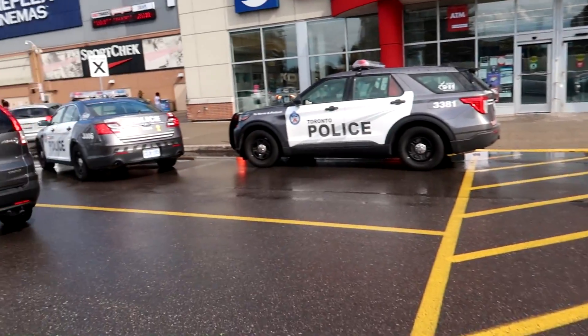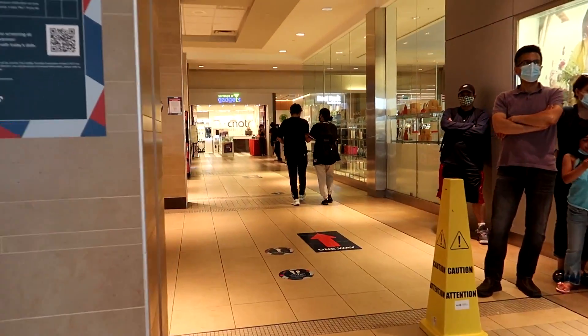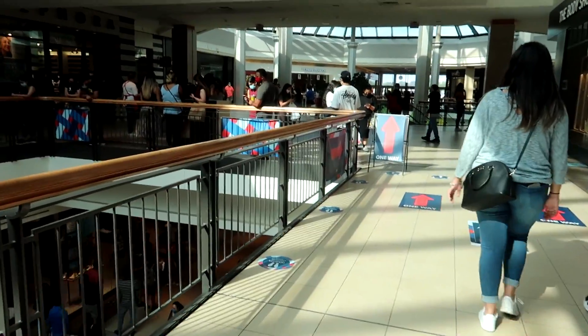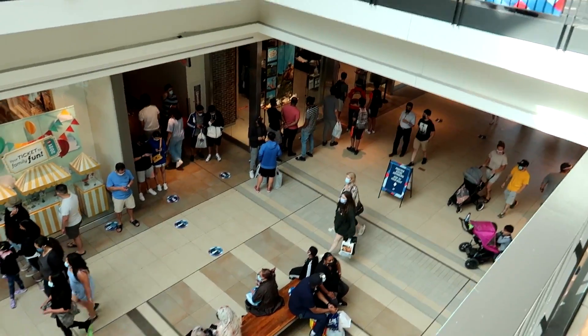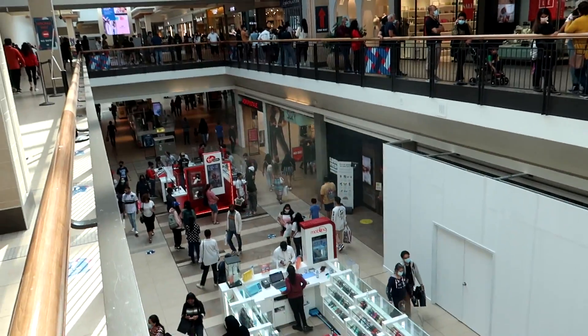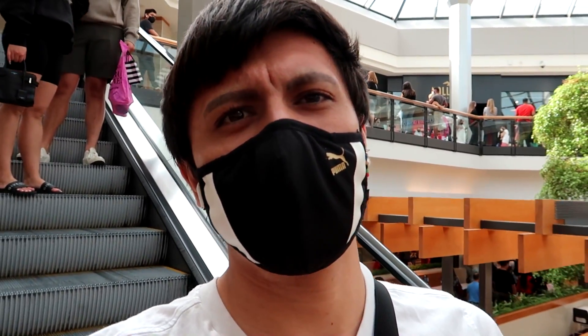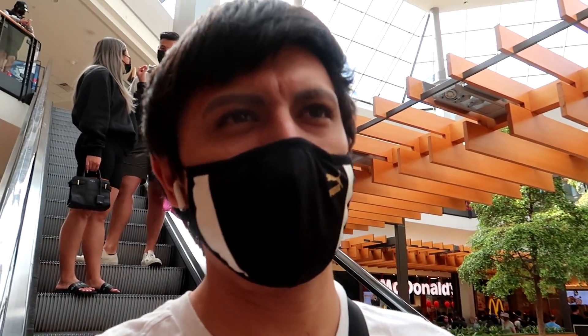Ambulance and police are here — something's going down. Every store in the mall has a huge lineup. Foot Locker has at least a 40-minute lineup, the LEGO store has a lineup — the mall is packed on this beautiful Friday afternoon. Every store has a max capacity of either 15 or 25 people, which explains the long lineups.